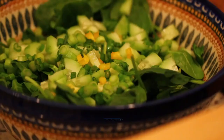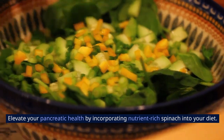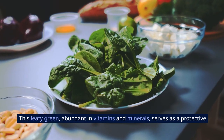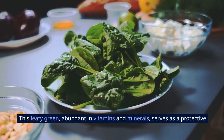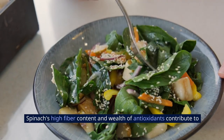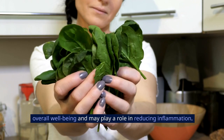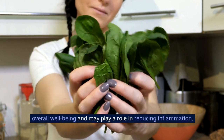7. Spinach. Elevate your pancreatic health by incorporating nutrient-rich spinach into your diet. This leafy green, abundant in vitamins and minerals, serves as a protective ally against potential damage to the pancreas. Spinach's high-fiber content and wealth of antioxidants contribute to overall well-being and may play a role in reducing inflammation.